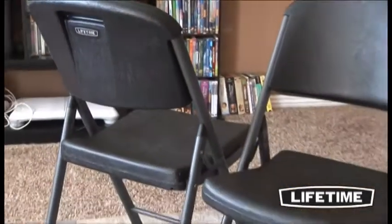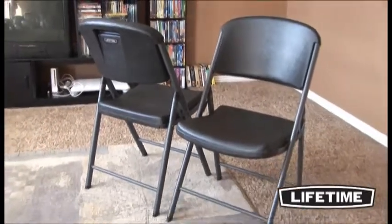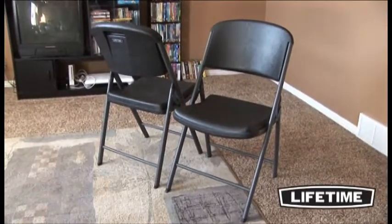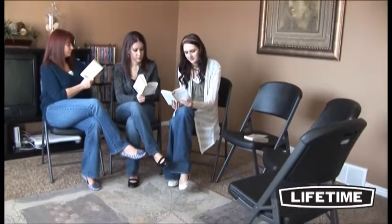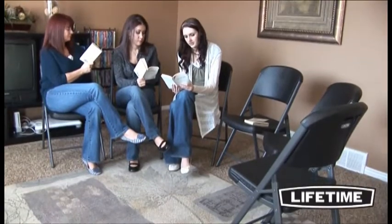The unique contour design of Lifetime's folding chairs makes them more comfortable than any other folding chair on the market. They have a wide seat and tall back to support you in all the right places. Our engineers specifically design our chairs to be ergonomic and comfortable for all sizes and shapes.